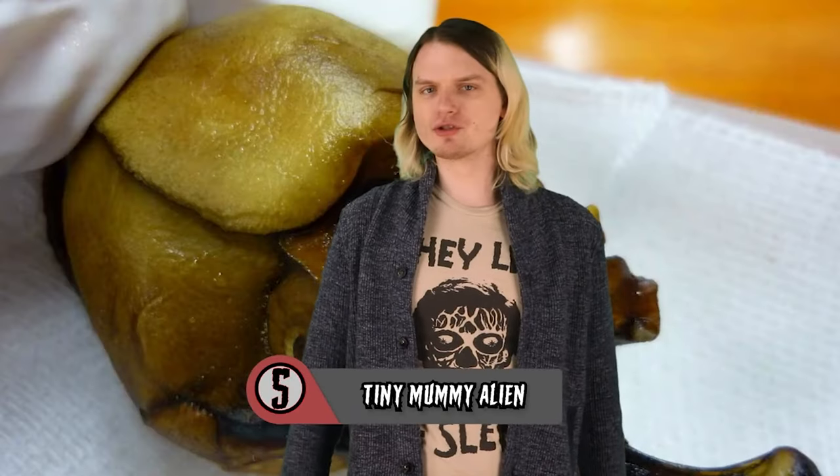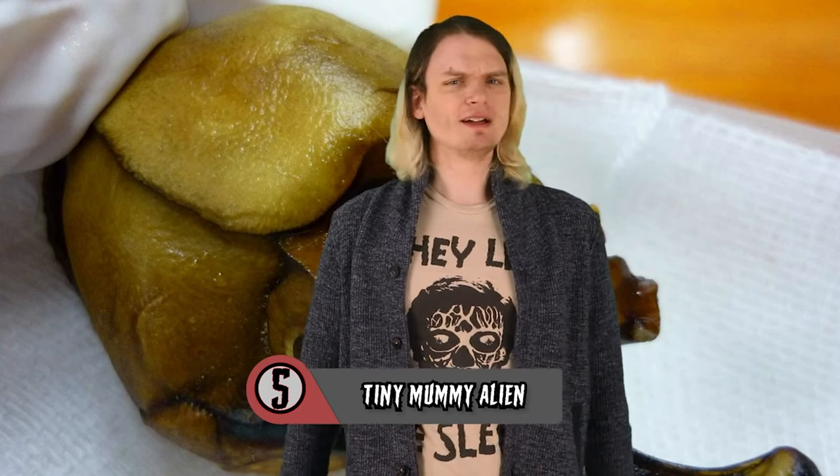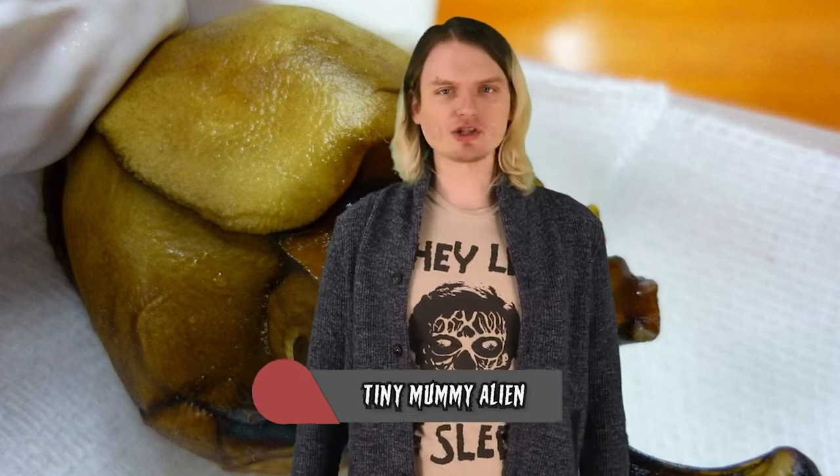Number 5: Tiny Mummy Alien. In 2003, researchers in Chile uncovered something bizarre that rocked the archaeological world. It was a mummified skeleton — that's pretty normal — except this one didn't look even remotely like any other skeleton or mummy any archaeologist had ever seen before.